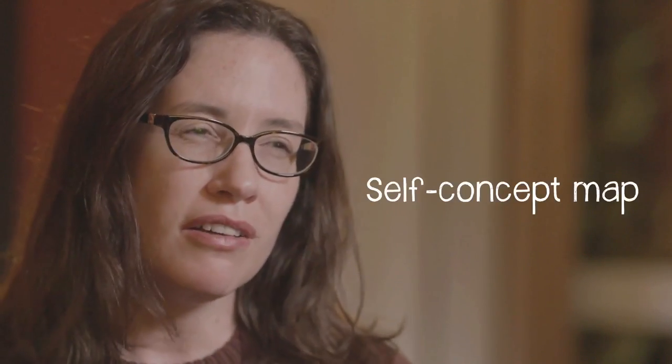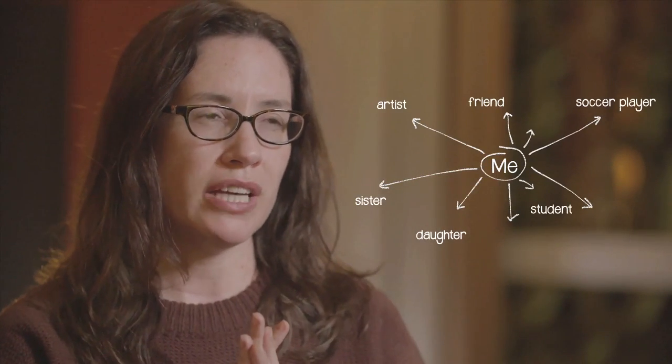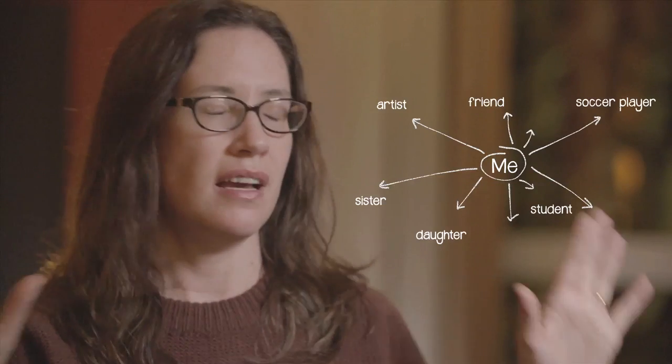Another thing that parents can do for students who are worried is to suggest that they draw what's called a self-concept map. You take a piece of paper, draw a circle in the middle — that's you, you can write 'me' in the middle — and then draw lines coming out from that circle, as many as possible, and label each one with a role that the kid plays, like I'm a soccer player, I'm a daughter, I'm a friend, I'm an artist.